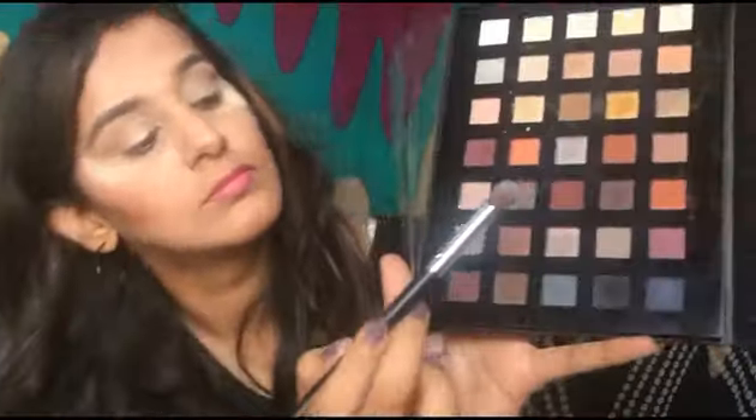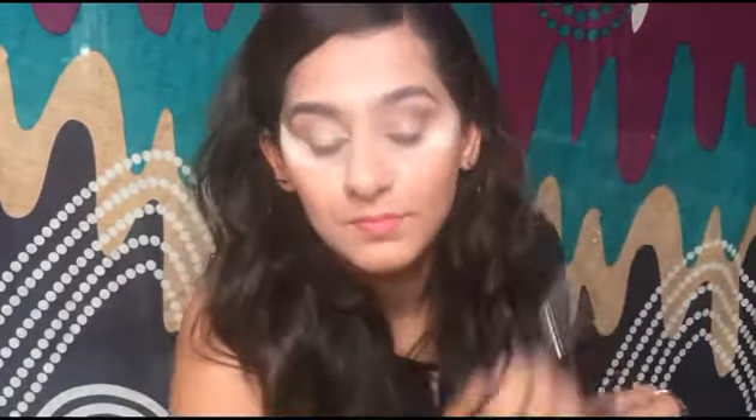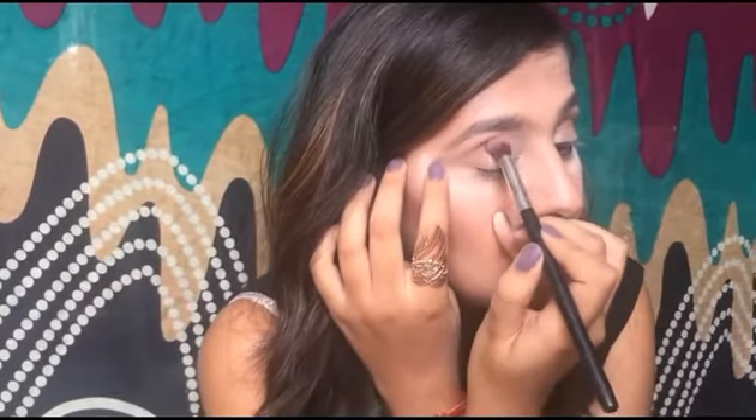Now I'm taking two colors from the same palette, mixing them, and blending them slightly lower toward the crease area using back-and-forth and circular motions. Blending is the key in any eyeshadow application. Since my translucent powder came off, I'm re-applying it and setting the eyeshadow with the right amount of shade, then blending again.